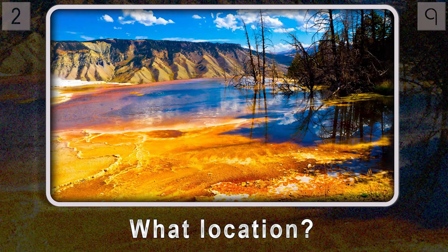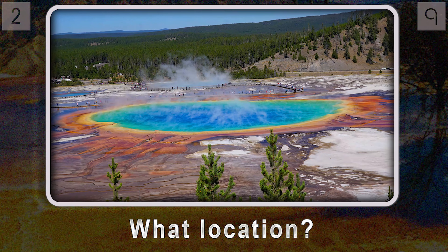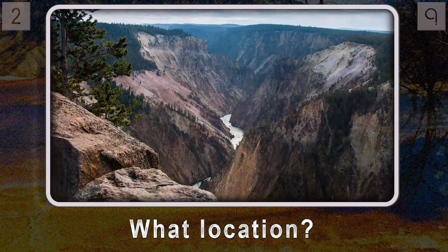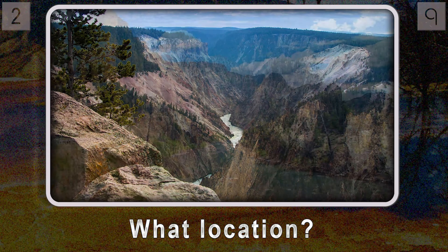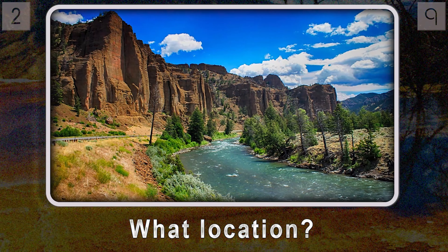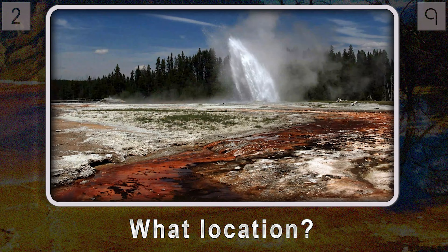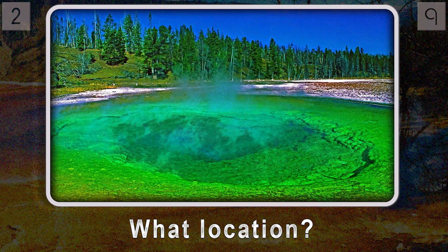Our next question takes us from the microscopic level to a much grander scale. Established in 1872, what location holds the prestigious title of the world's very first national park? Picture a landscape totally shaped by volcanic activity — geysers erupting in huge plumes of steam, hot springs bubbling with the earth's internal heat. It's basically a showcase of geothermal wonders.